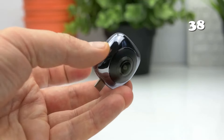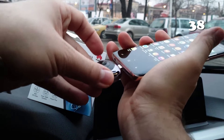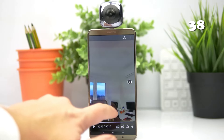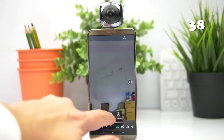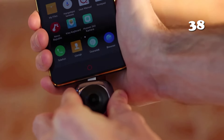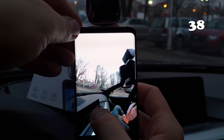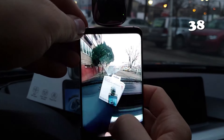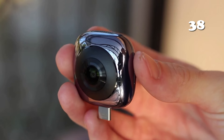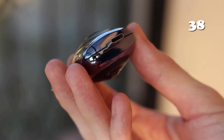Looking for a versatile camera that captures every angle? The Huawei CoolPlay Portable HD Panoramic Camera offers stunning 360-degree panoramic views and fisheye effects. Perfect for travelers and adventurers, it features a 2.7K resolution for crystal clear images, Bluetooth support, and compatibility with multiple languages. Compact and lightweight, it's your ultimate companion for immersive photography. With easy and intuitive use, you can effortlessly document your adventures and share unforgettable moments.